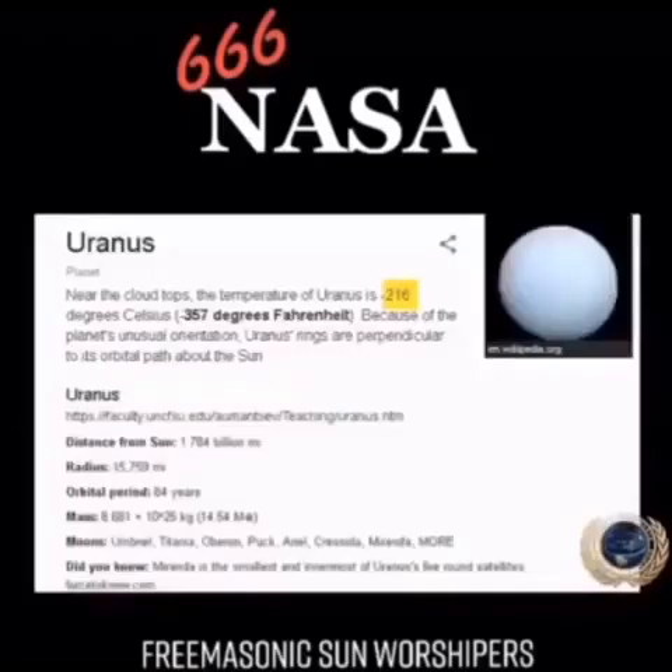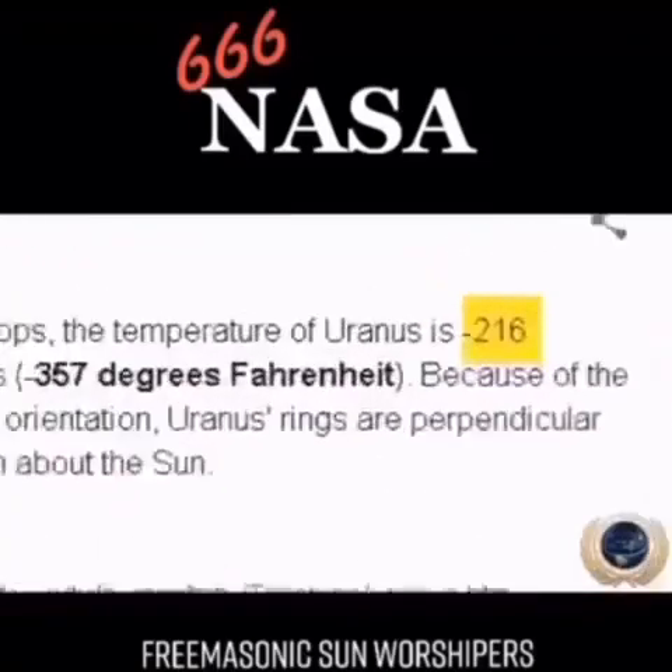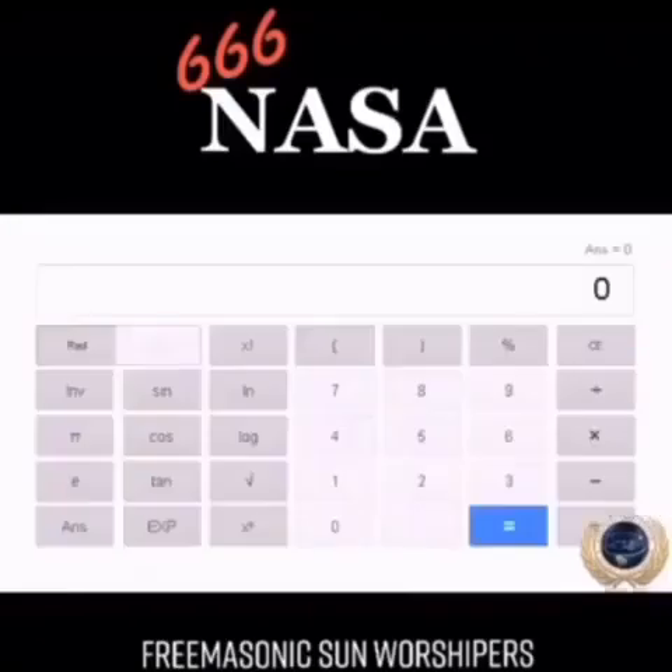The surface temperature of Uranus — there you go: negative 216, which is 6 times 6 times 6. 216.